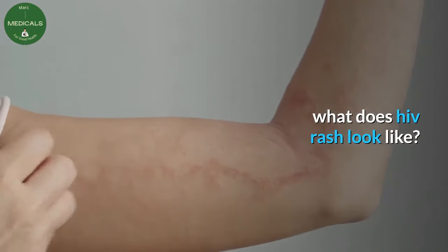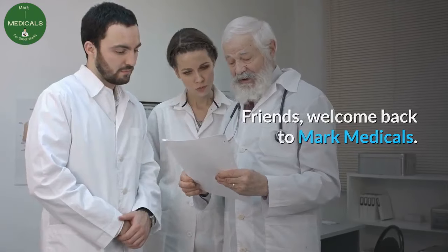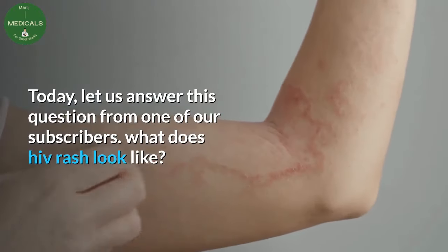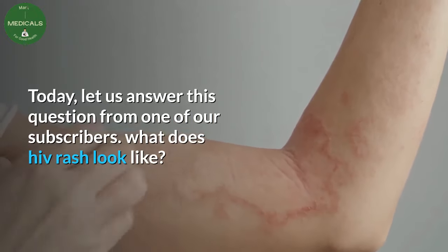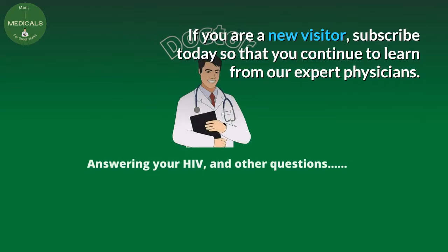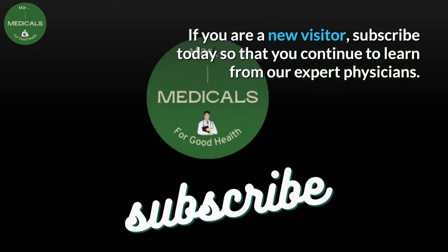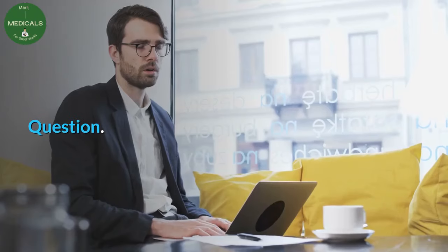What does HIV rash look like? Friends, welcome back to Mark Medicals. Today let us answer this question from one of our subscribers: what does HIV rash look like? If you are a new visitor, subscribe today so that you continue to learn from our expert physicians.